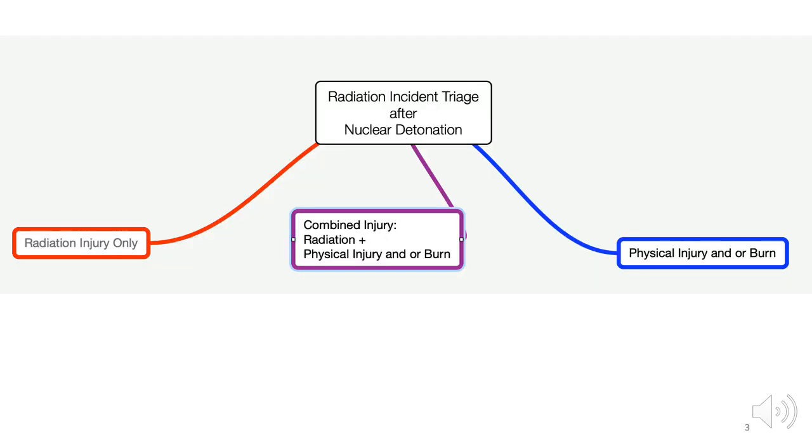Victims of a nuclear detonation can have various types of injuries, but this video is only about patients with radiation injury only. Two other videos will be produced in this series based on the Scarce Resources Project publications. The other two videos will provide guidance about early triage of patients who have physical injury and/or burns but no radiation injury, and combined injury, which is radiation plus physical injury and/or burns.